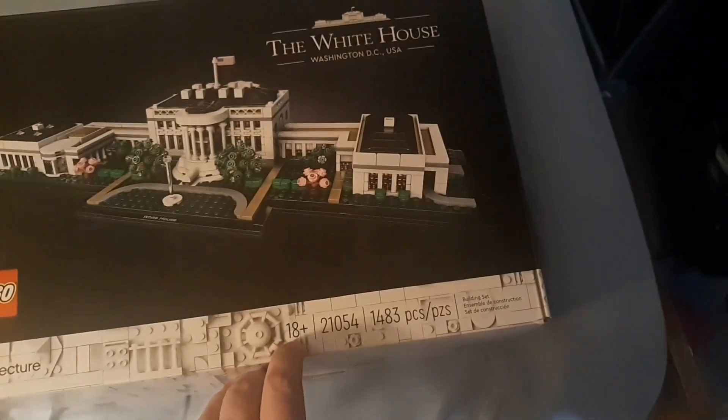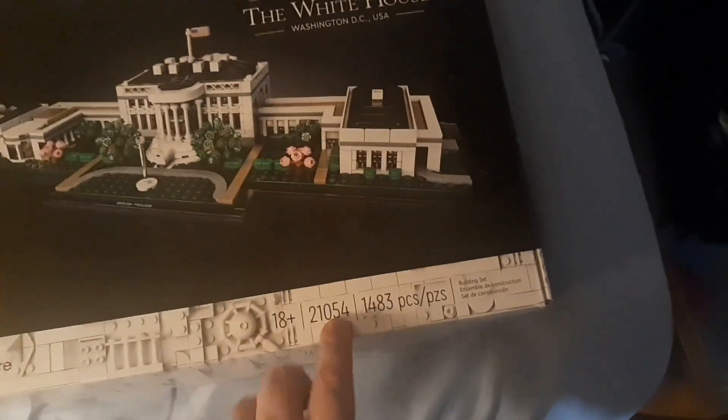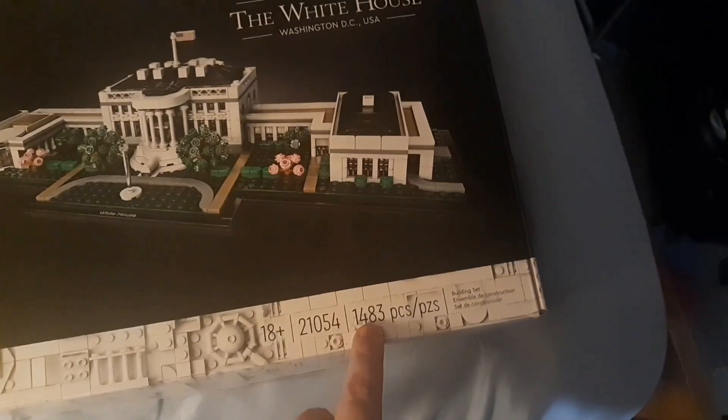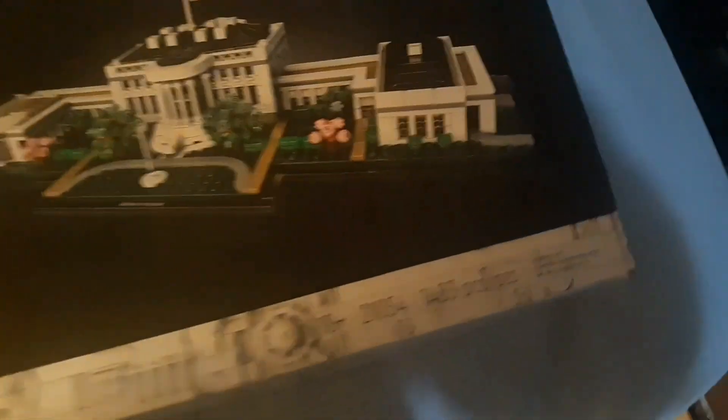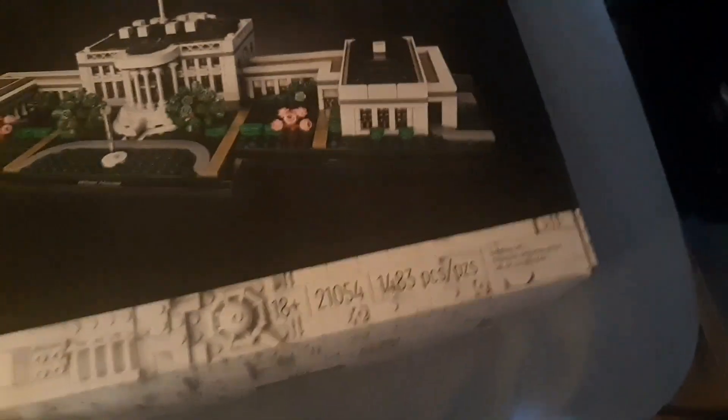This is what the box looks like. I got LEGO pieces in there that were extra. 18 plus — good thing I'm of age. 1483 pieces, you know. See, we got like a couple just random extra pieces in there.